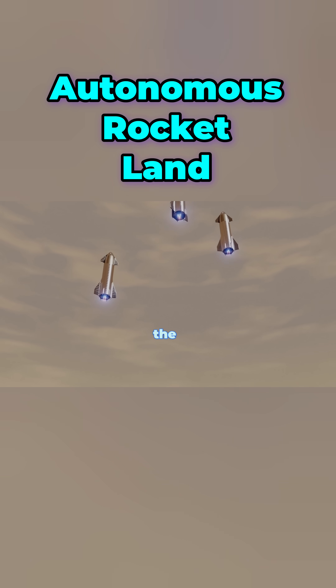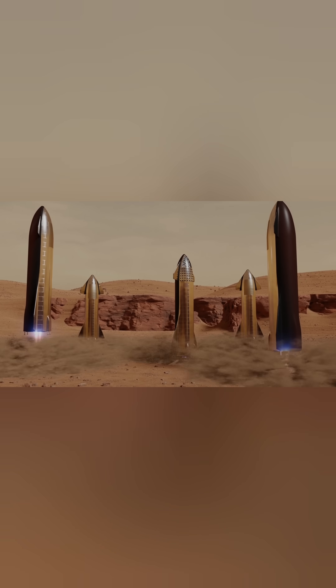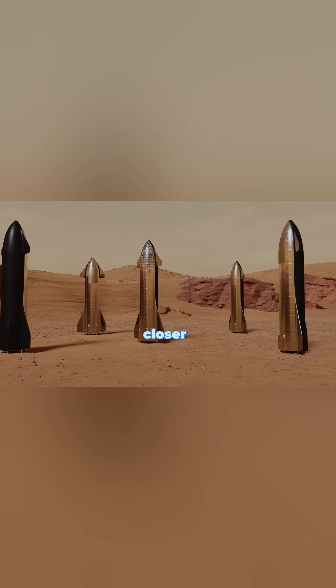Autonomous rocket landing — the SpaceX revolution. Rockets used to be one and done, but now, thanks to AI and precision engineering, they can land themselves and be reused. This has made space travel cheaper and more sustainable, bringing us one step closer to a Mars colony.